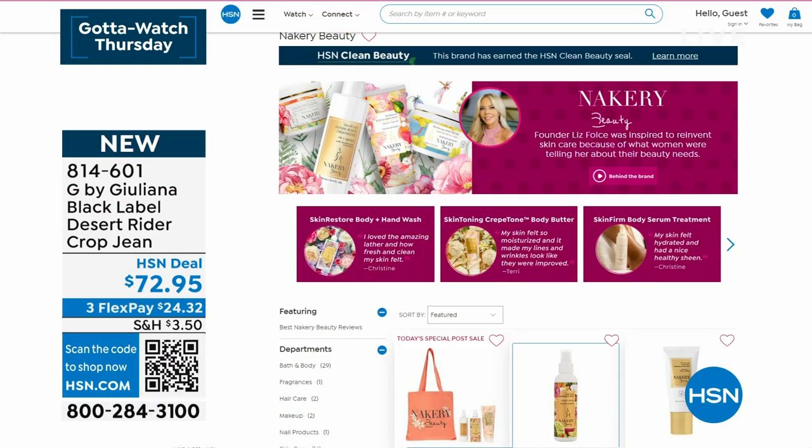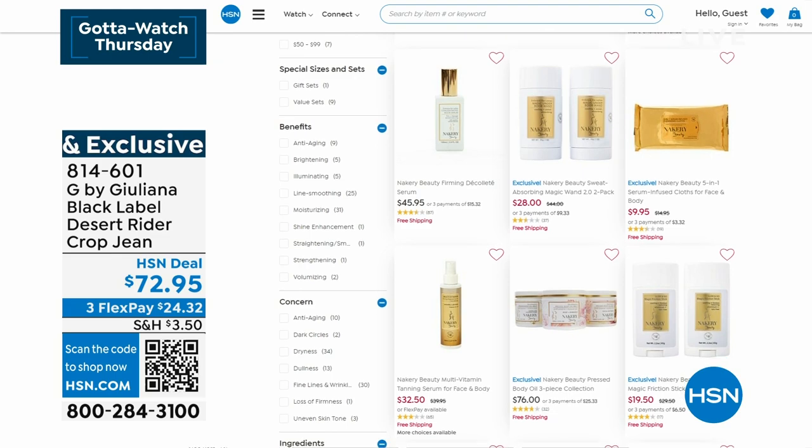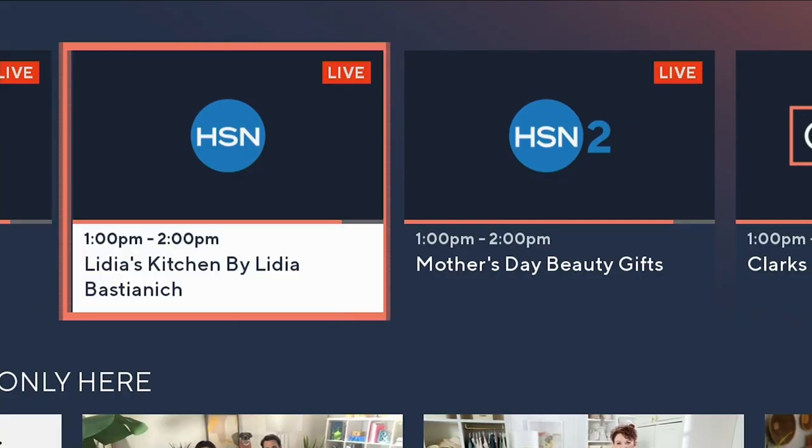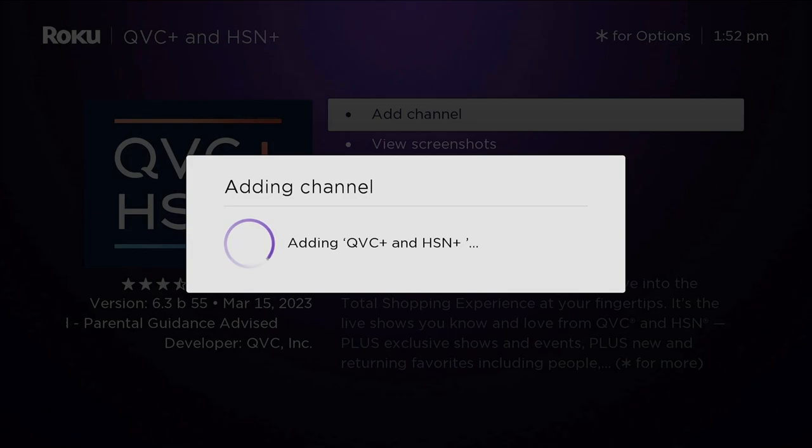Go to hsn.com because all of our amazing Nakery Beauty — I'm so proud of Liz — everything from Nakery is on sale through tomorrow. We're going to take a quick break and come right back with the top and a lot more with Juliana. HSN Plus is the streaming home to everything you love on HSN: exclusive shows, movies, documentaries, and deals you won't find anywhere else — all for free. Search HSN Plus, download the app. It's the total shopping experience, available and streaming now.